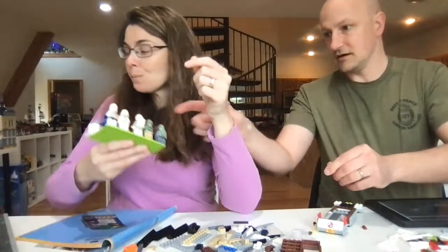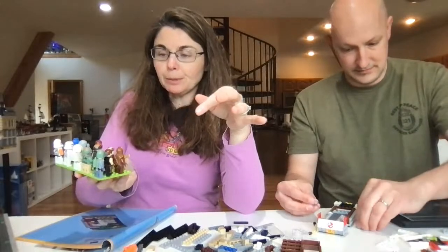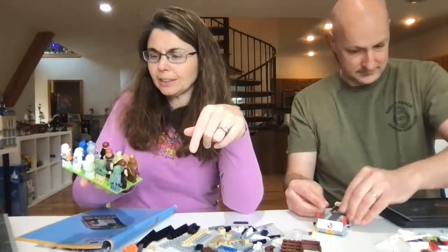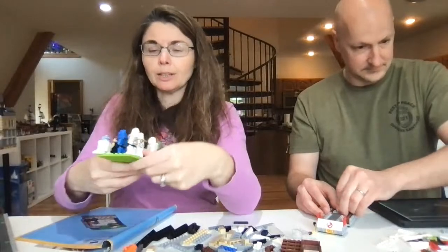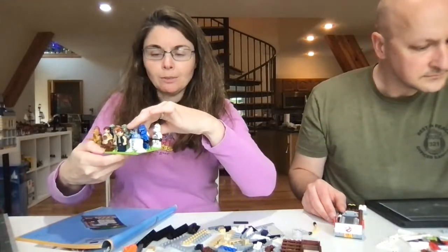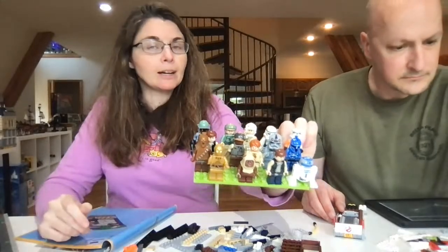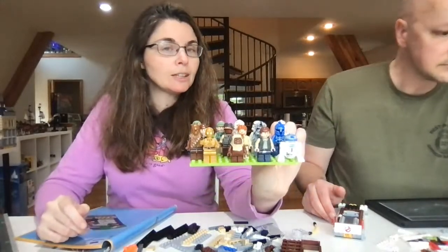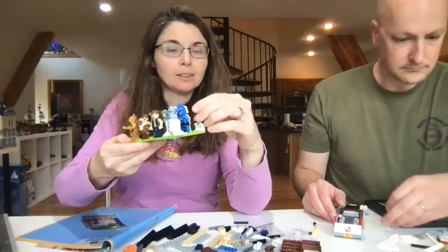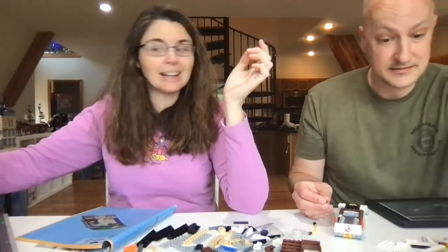And then we have the set where Han was frozen in carbonite. I still have pieces of people and wasn't sure which heads matched up, especially with the stormtroopers — we have different color ones. I'm going to try to get them all together because we have a bag of random parts and probably half a dozen micro fighters from way back when he was probably like six or seven. And some surprisingly are still put together.